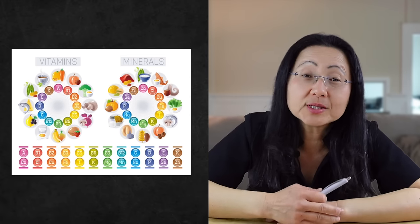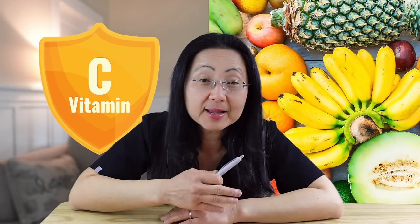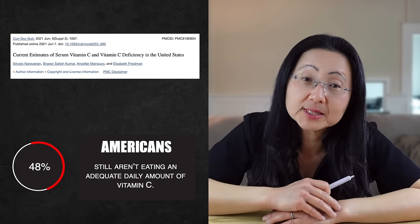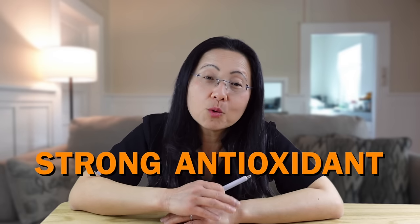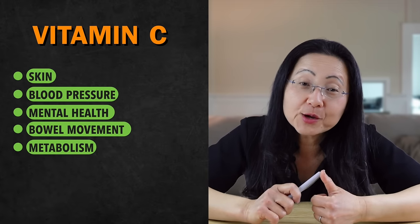These are just the known essential vitamins and minerals, and they are all metabolized in your body differently. Both animal products and fruits and vegetables overlap in many of these micronutrients, but there are some exceptions. One exception is vitamin C, which is only adequately found in plants like fruits and vegetables. But 40% of Americans still aren't eating an adequate daily amount. Make sure you have vitamin C-rich foods prepped and ready to eat daily. Vitamin C is vital for good skin, good blood pressure, good mental health, good bowel movements, and is necessary for good metabolism.